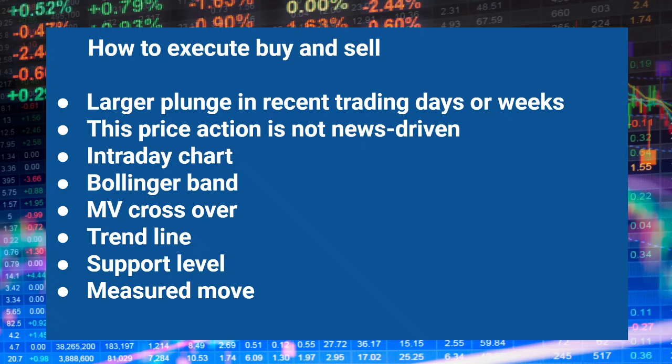People say trend is your friend. Actually, volatility is also your friend. You should take advantage of the big price move in either direction — up or down.